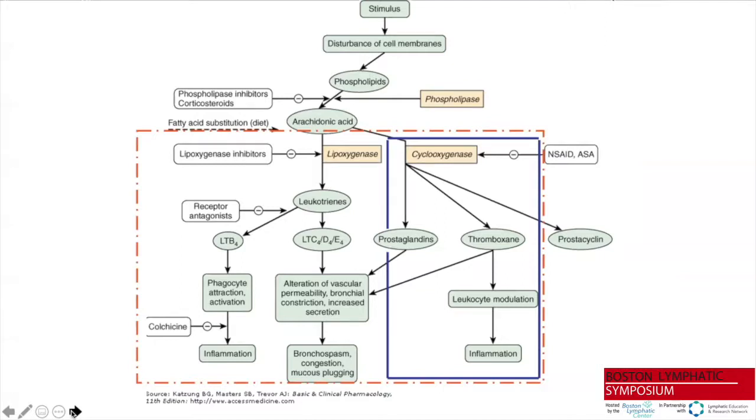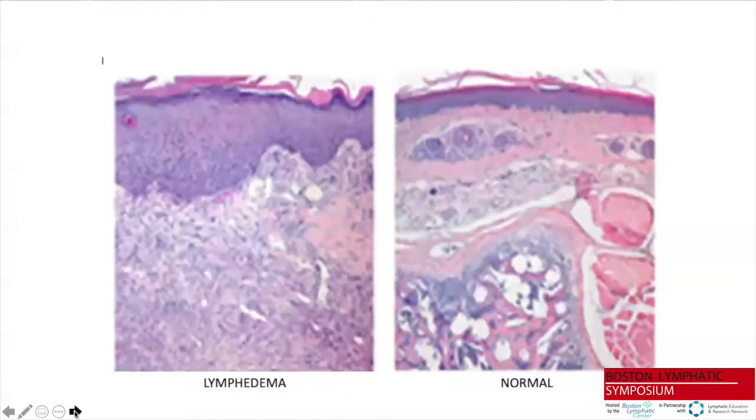Based on our initial observations and the inflammatory components observed by transcriptional profiling, we decided to employ a semi-empiric therapy with an anti-inflammatory agent with very unique attributes. The drug is ketoprofen — a non-steroidal anti-inflammatory that inhibits the cyclooxygenase pathway, which leads to production of inflammatory prostanoids like thromboxane. Uniquely, ketoprofen simultaneously inhibits the lipoxygenase or 5-LO pathway. In our transcriptional profiling, 5-LO was identified as an upregulated modulator in lymphedema skin.